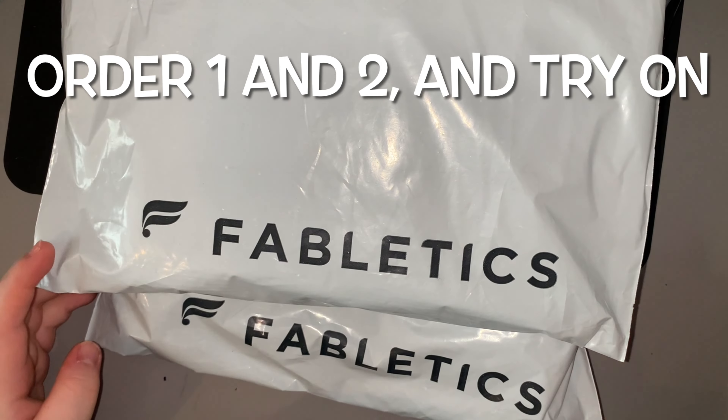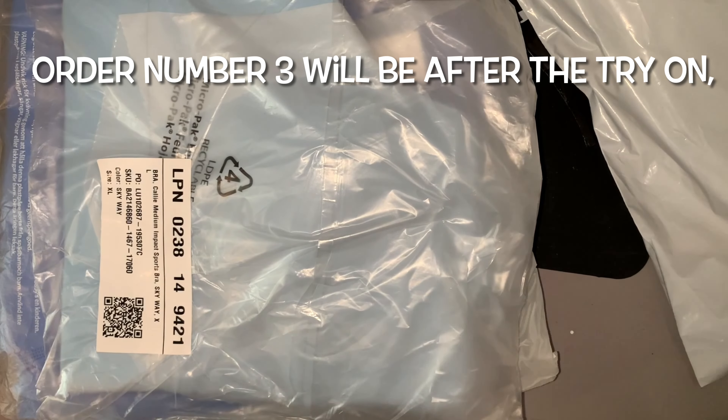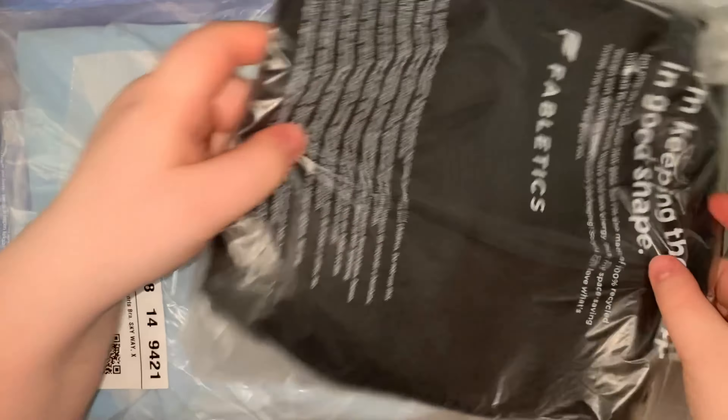Hey guys, welcome back to my channel. Today's video is a Fabletics try-on haul — I've never ordered from them before so this is a bit of a first impressions too. I asked on my Instagram if this is something you guys would like to see, and literally everyone said yes, so I was like okay, I will definitely do that then.